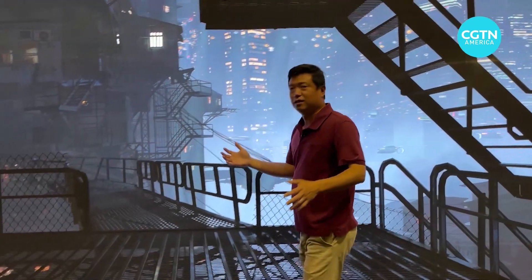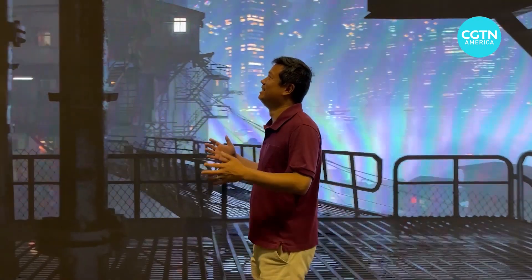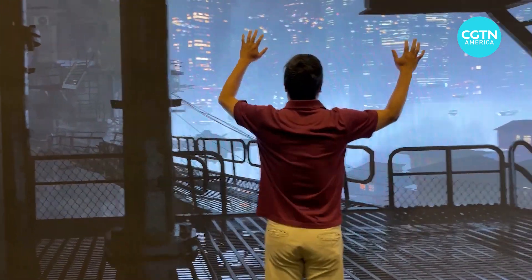Am I in an augmented or virtual world? At Augmented World Expo, I find myself immersed in a futuristic world.